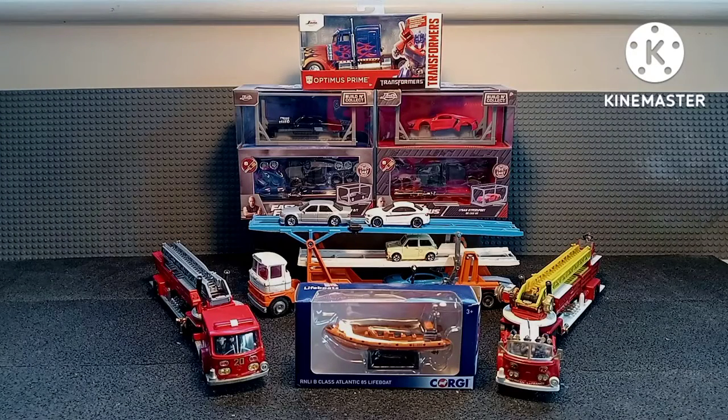Hi YouTubers, welcome back to Diecast Culture. In today's video, it's a follow-on from the previous one. We're going to take a look at the Royal National Lifeboat Institute lifeboat, three Corgi Major trucks dating back from the 1960s, and lastly the Fast and Furious Jada in the boxes together with the Fast and Furious Transformer. Thank you so much for everybody watching, and if there are any messages I haven't responded to yet, I will — they're always much appreciated.